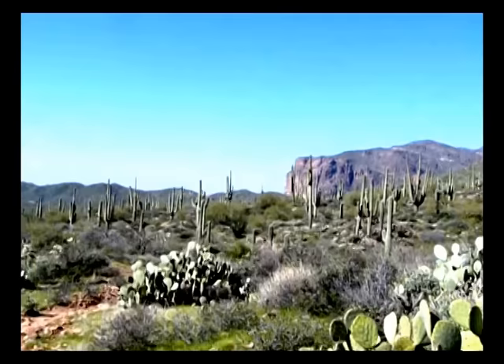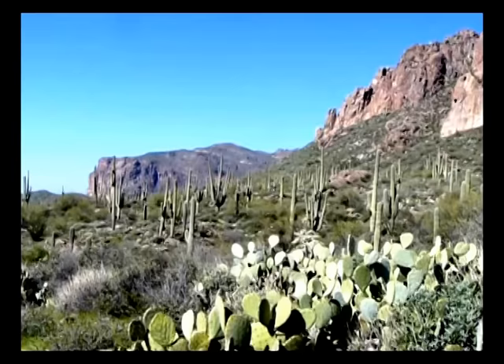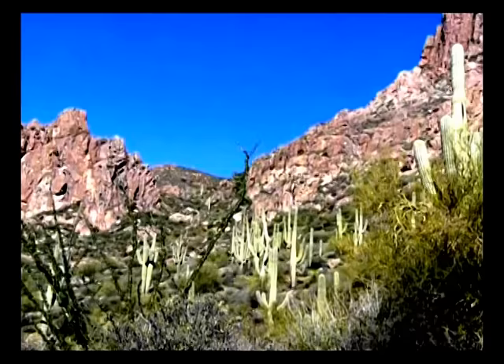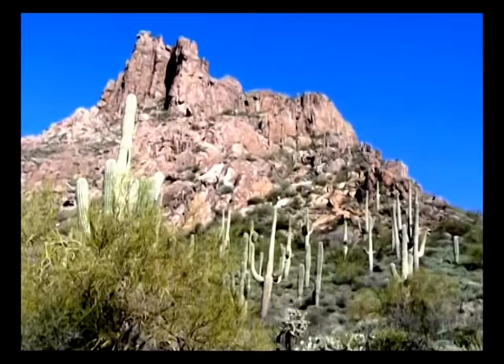Every hour out on the Dutchman, headed toward Miner's Needle, looking back now at Peralta Trailhead from where we came. Very large saguaros. The Ocotillo is just starting to put on the red blooms, but some of these saguaros are massively tall, lots of arms, very healthy, chunky.